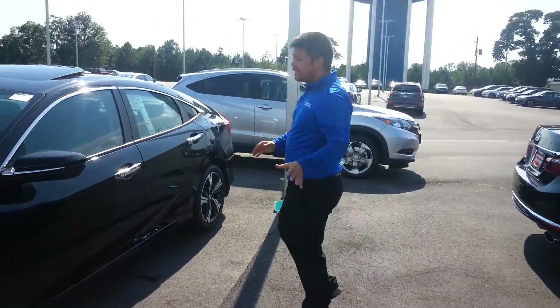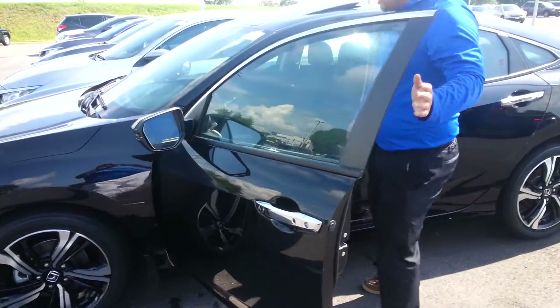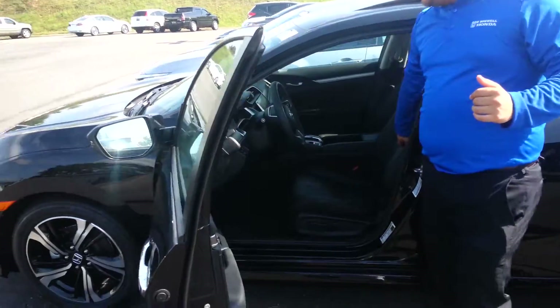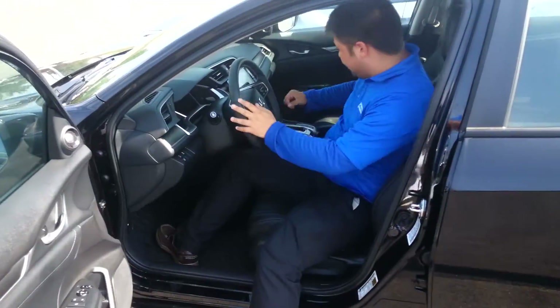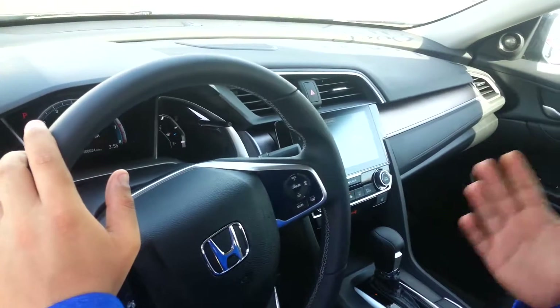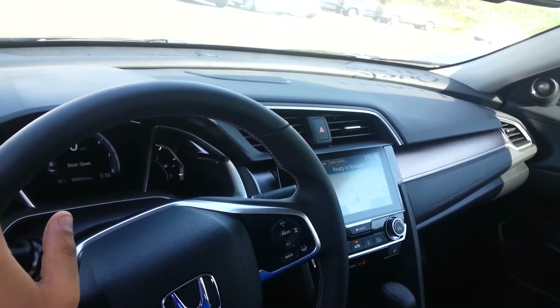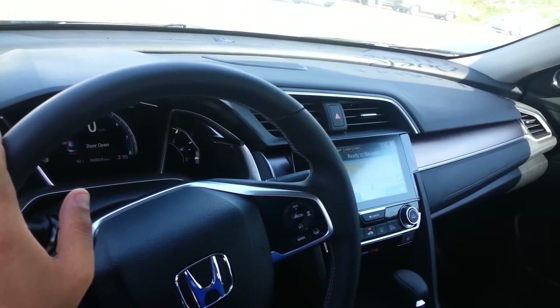I know one of the main things you were concerned with was making sure that it had the leather interior and navigation. As you can see, this does have leather heated seats. You can see the navigation here, and it's also switched to an all-touch screen display — very easy to use, just like a smartphone.